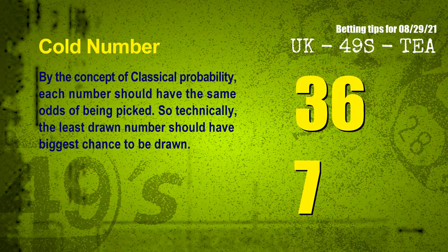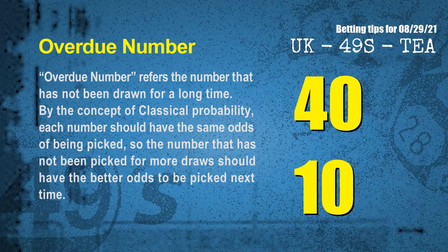In the end of this video, we have two more tips for you: cold numbers and overdue numbers. By the concept of classical probability, each number should have the same odds of being picked, so technically the least drawn number should have the biggest chance to be drawn. The coldest two numbers for next draw are 36 and 07. Overdue numbers refer to numbers that have not been drawn for a long time. The most overdue two numbers are 40 and 10.